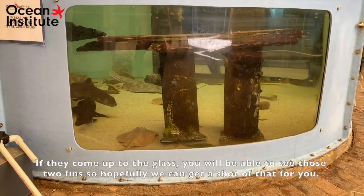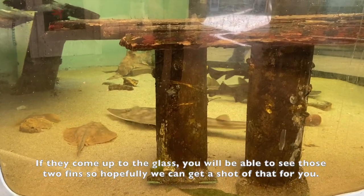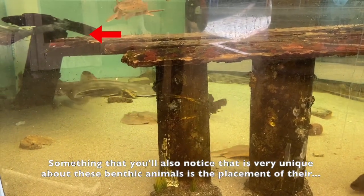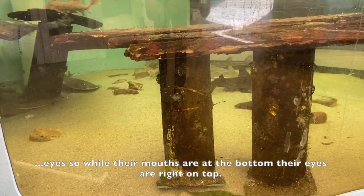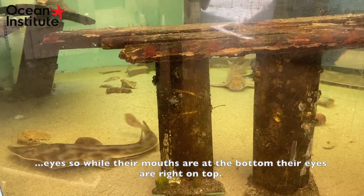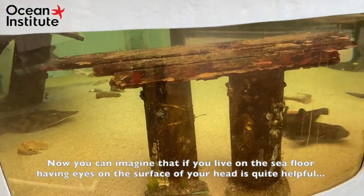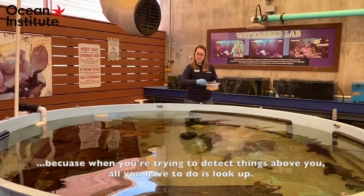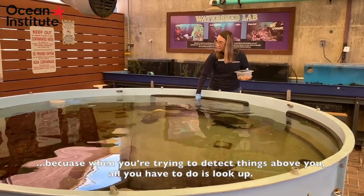If they come up to the glass, you'll be able to see those two fins, so hopefully you can get a shot of that. Something you'll also notice that's very unique about these benthic animals is the placement of their eyes. While their mouths are at the bottom, their eyes are right on top. You can imagine that if you live on the sea floor, having eyes on the surface of your head is quite helpful, because when you're trying to detect things above you, all you have to do is look up.